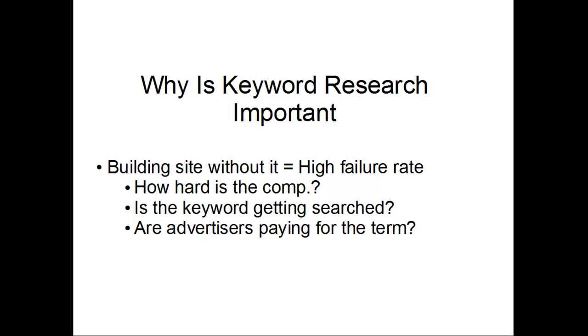Some of the things that you want to look for when you're doing this step is: how hard is the competition? Also, is the keyword getting searched? And are advertisers even paying for that key term that you're planning to go with?